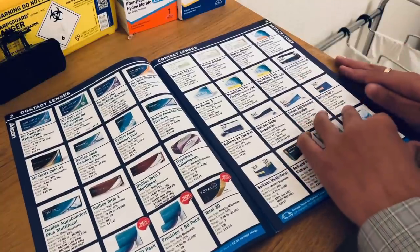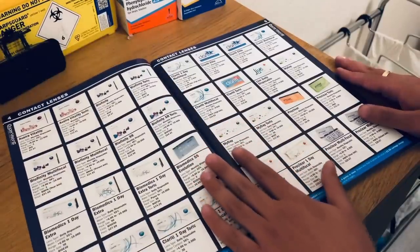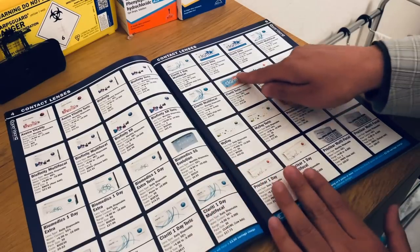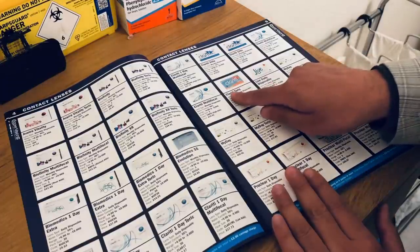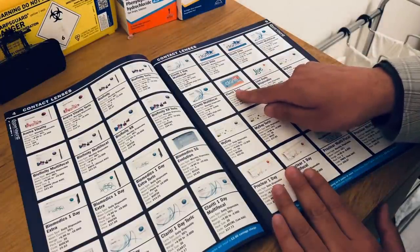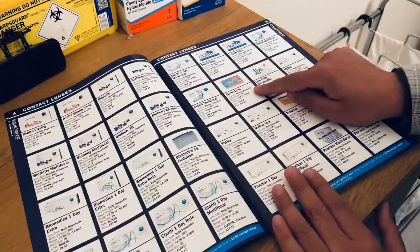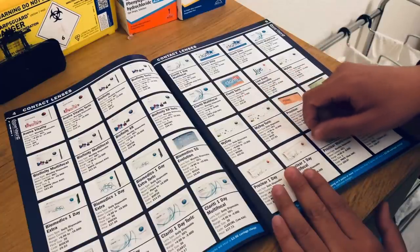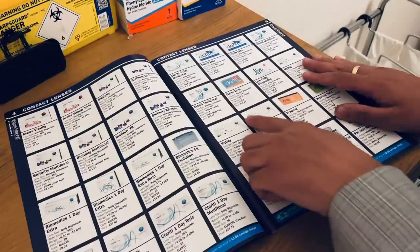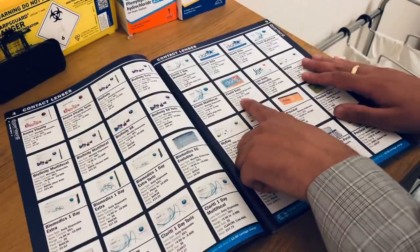We have some toric lenses here for correcting astigmatism — this is the Clariti Toric by CooperVision, a monthly disposable with 56% water content. The power range is plus 6 to minus 10 diopters, and it costs £10.48 for the 3-pack.